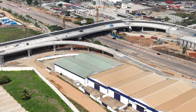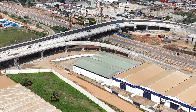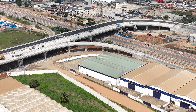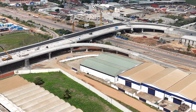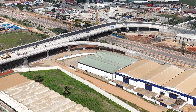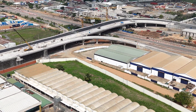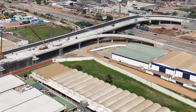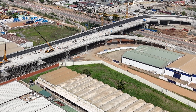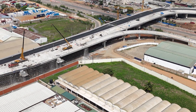The construction journey was epic, with multiple stages: groundwork, building bridge decks and ramps, and adding finishing touches like road surfacing and landscaping. Each phase was like levelling up, getting one step closer to the traffic-easing marvel we see today. And let's not forget the flashy tech involved — high-tech traffic management systems to make sure everything flows seamlessly.